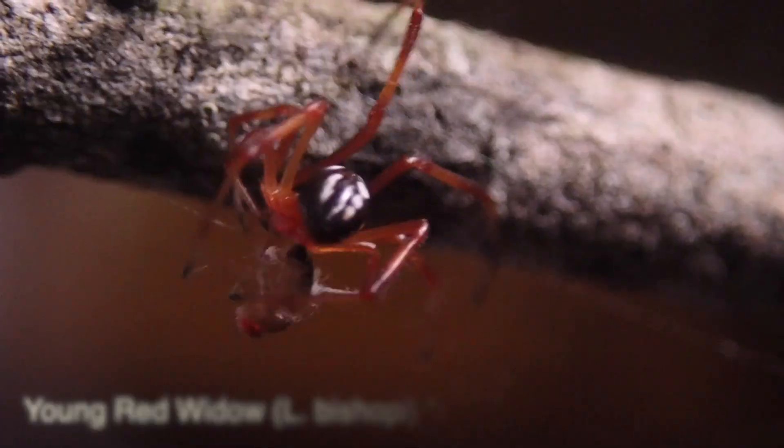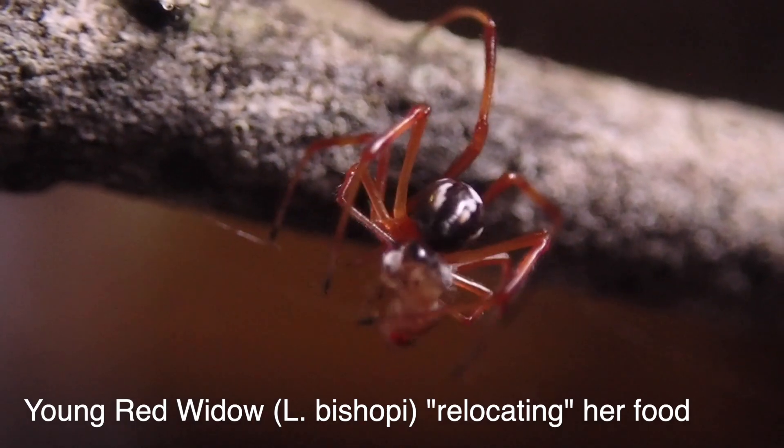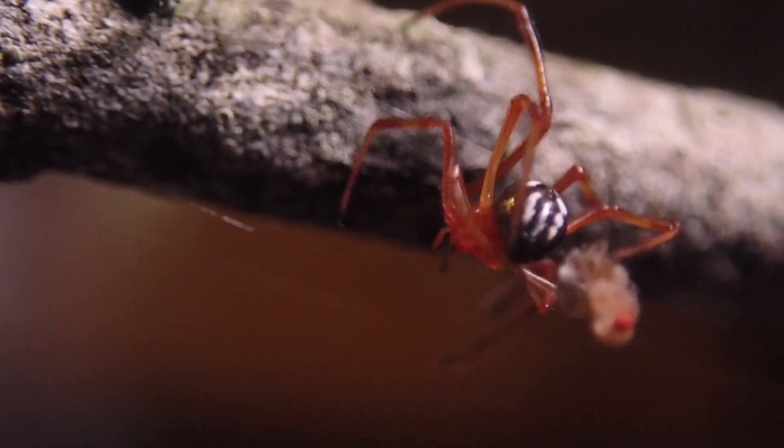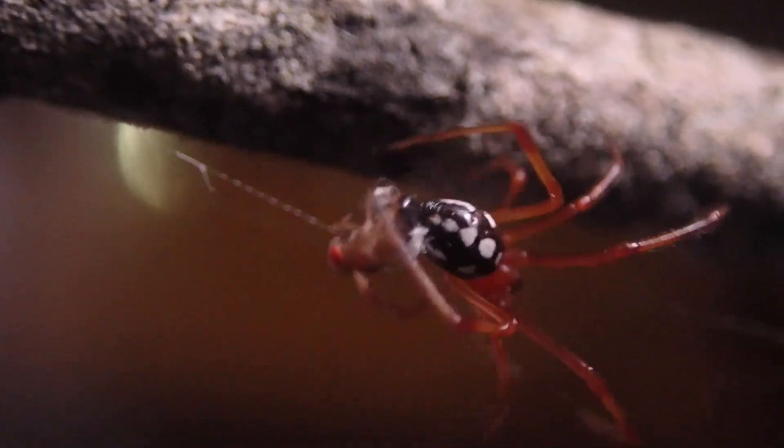Black widows are actually good housekeepers. When they get a food item, they'll consume it — sometimes over the course of a few days if it's big enough. When they're done eating it, they'll cut it with their fangs, remove it from the web, and toss it outside the web. So their web is always clean, but in this case there's debris in it. If you find a black widow web somewhere on your property, fret not — that's where the spider's going to spend its whole lifespan, until they lay eggs.